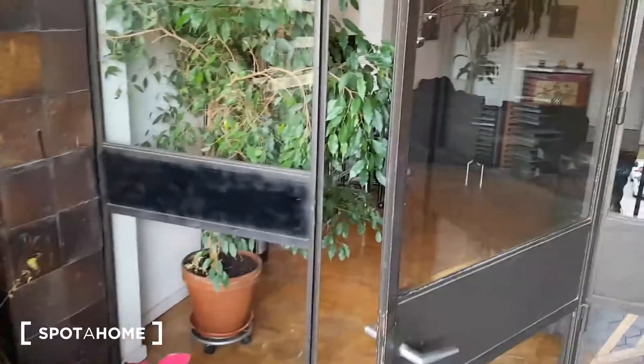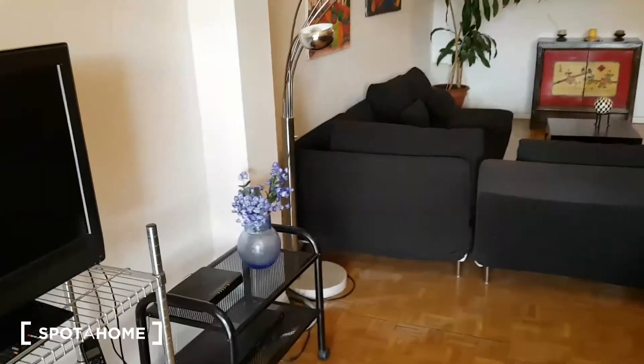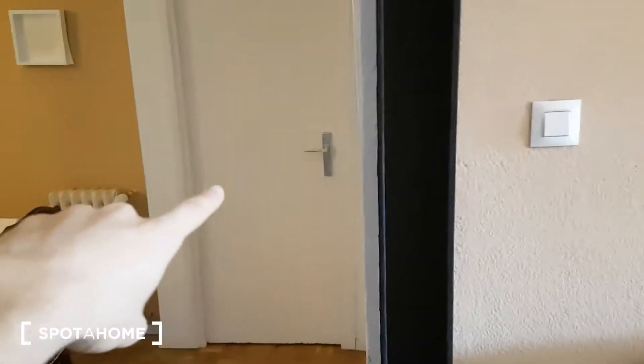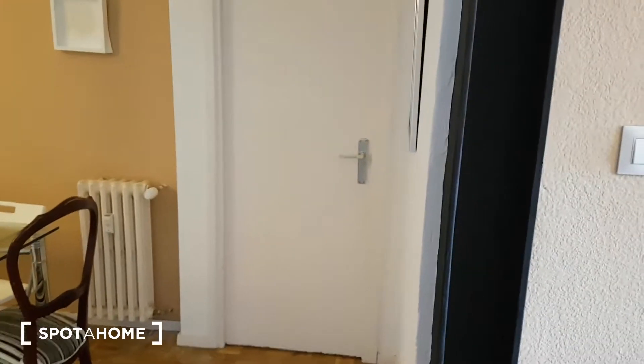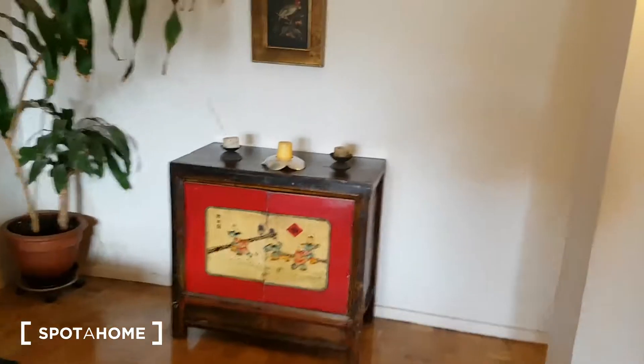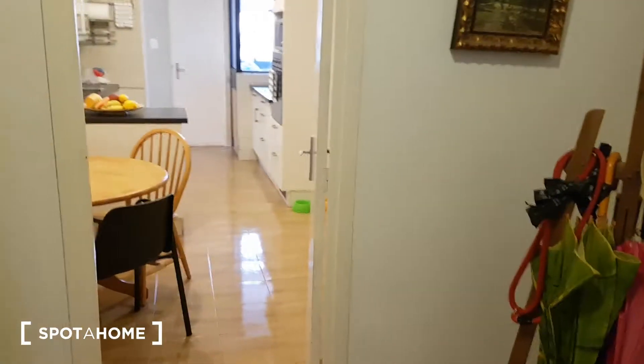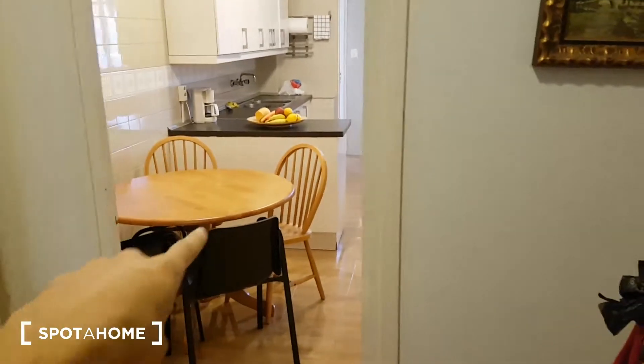That was the balcony. Now I'm going back inside to the living room. This area is where the landlord's rooms and her son's room are, so I'm not going to enter. Now let's go back to the hall entrance — that's the door entrance, and now I'm going to show you this part of the apartment.